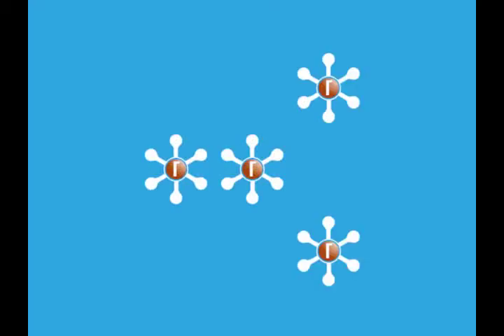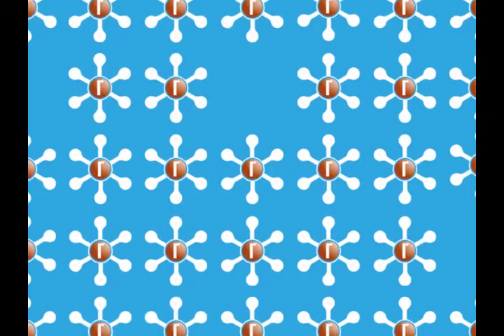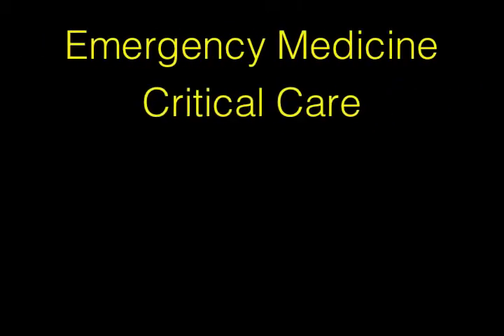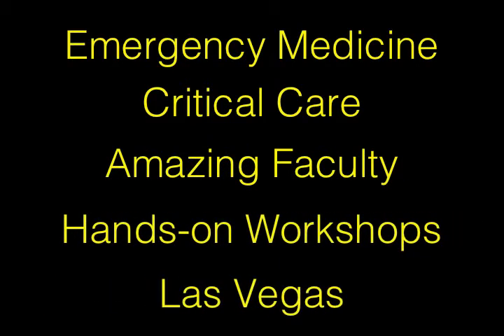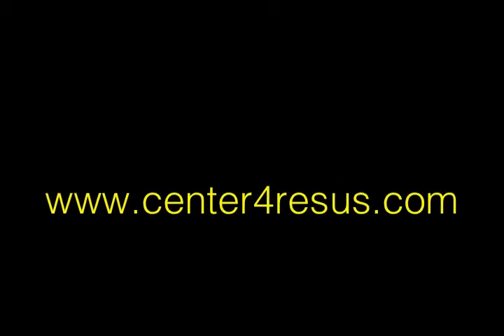Greetings everyone and welcome to this week's resuscitation video clip. This is from the Resuscitation 2011 conference, and you're going to be hearing from an outstanding speaker, Dr. Rich Cantor. Rich is probably one of the most, if not the most, well-known pediatric emergency physician speaker in the country, and he speaks at many international conferences as well. He's received just about every educational award you can possibly imagine, and he speaks every year at ASEP and the Pediatric ASEP Assembly.